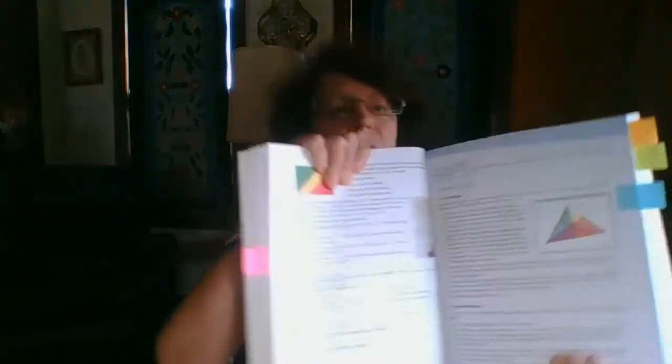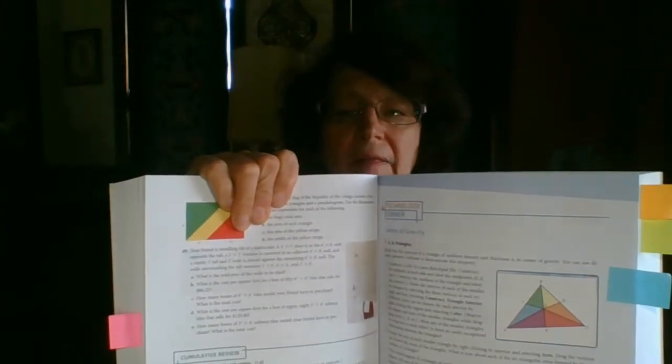Every chapter has a technology corner. The technology corner encourages the use of dynamic geometry software for making conjectures, verifying conclusions, and promoting greater understanding. Programs like Desmos and several others that are free and available to use are quite adequate for this task.